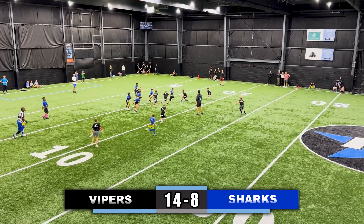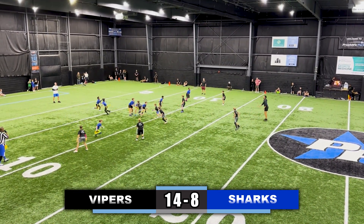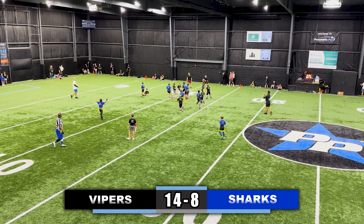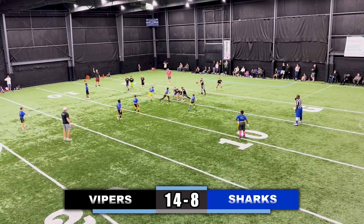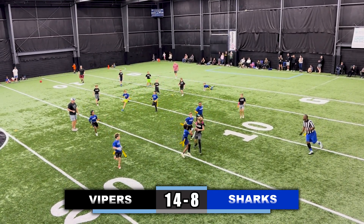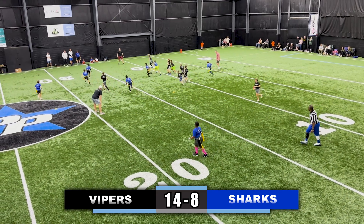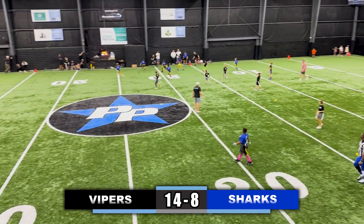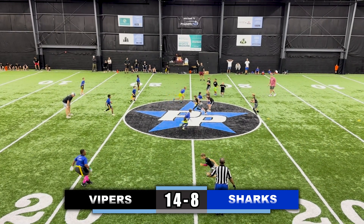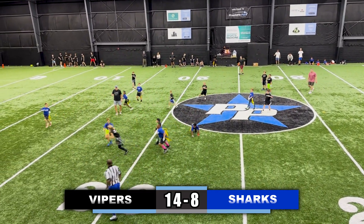Now the Sharks trying to respond in the second half. Quarterback takes it up the middle, flag is pulled. Takes a snap again, hands it off to the running back, running towards the left side of the field, cuts up, flag is pulled. Now the Vipers have the ball, cutting up the middle, flag is pulled. Quarterback takes it, runs right, looking to get that first down — gets the first down up the sideline and his flag is pulled.